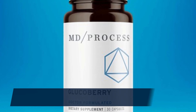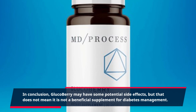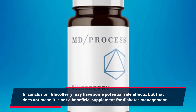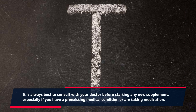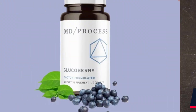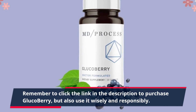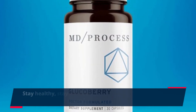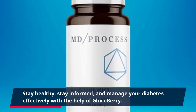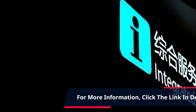In conclusion, GlucoBerry may have some potential side effects, but that does not mean it is not a beneficial supplement for diabetes management. It is always best to consult with your doctor before starting any new supplement, especially if you have a pre-existing medical condition or are taking medication. Remember to click the link in the description to purchase GlucoBerry, but also use it wisely and responsibly. Stay healthy, stay informed, and manage your diabetes effectively with the help of GlucoBerry. For more information, click the link in the description.